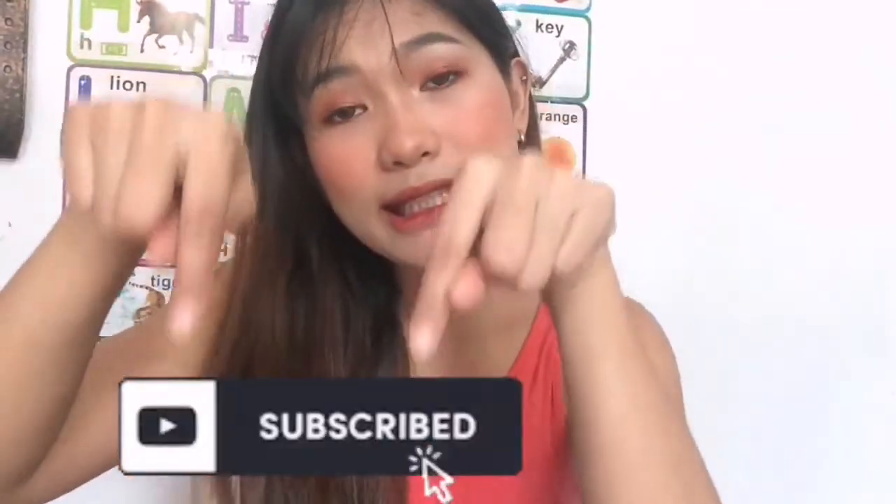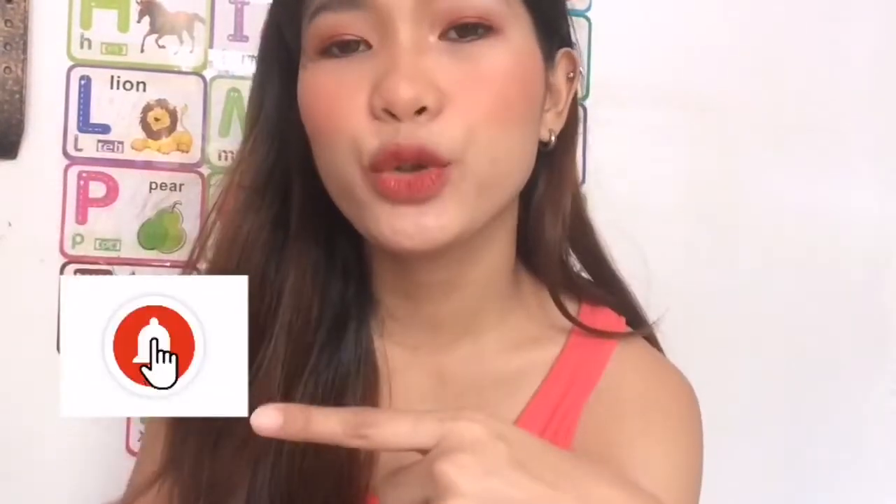Hi, guys! Welcome to my YouTube channel! I promised you last time that I would show you the products that I use on my eyes, eyebrows, and my lips, because my video last time was too long. Can you please do me a favor and hit the subscribe button and also hit the bell so you will be notified when I upload another video.